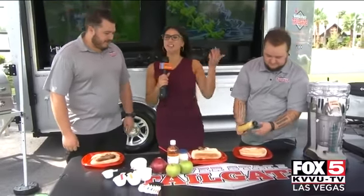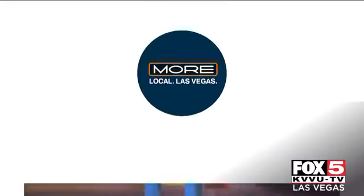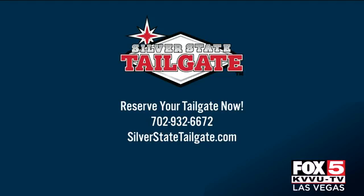Thank you so much for the brats and for the party today. Thanks for having us — we're excited, let's tailgate. Cheers! That looks like so much fun. For the full recipe, visit our More Fox 5 Facebook page. You can reserve your spot now — just call the number or visit the website on your screen.